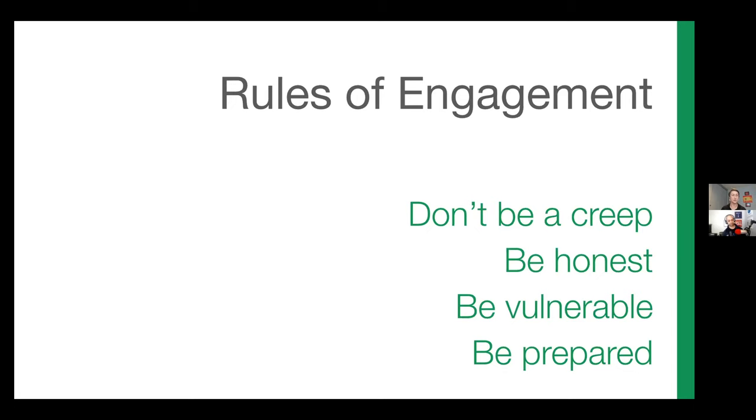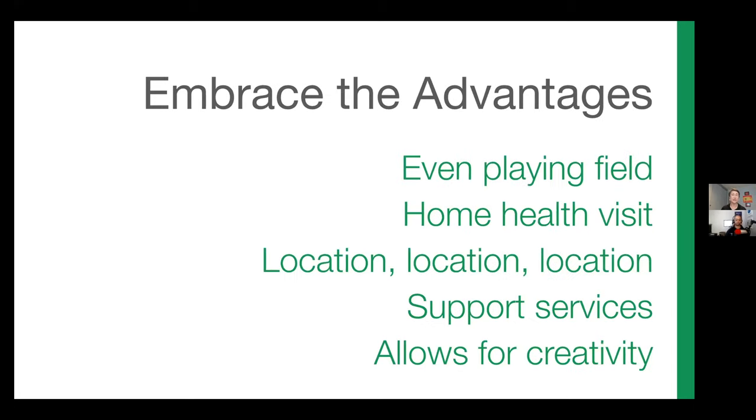Let's talk about how to embrace the advantages of telehealth. It's a big scary transition for everybody, but honestly there are so many advantages and opportunities to learn new things about both new patients and existing patients.